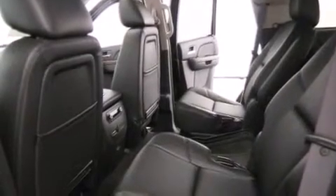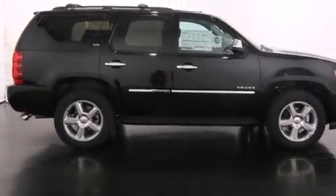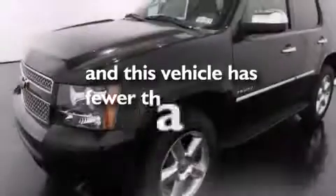Steering wheel mounted controls, side impact airbags, latch-ready child seat anchors, an unattended headlight warning chime, trailer wiring, an anti-lock braking system, a rear parking aid, and this vehicle has less than 6,000 miles.